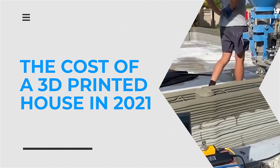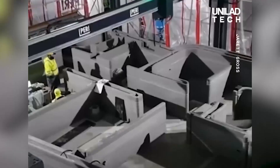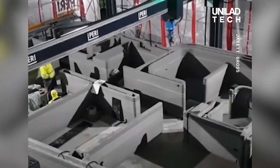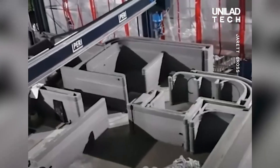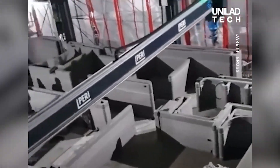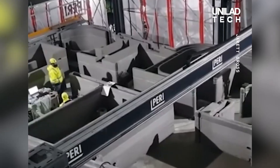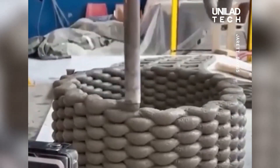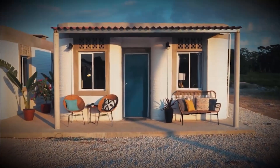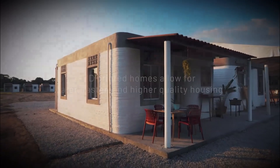The cost of a 3D-printed house in 2021. Just when you thought you've heard and seen it all, along came 3D-printed houses. Homes are now being printed by enormous 3D printers instead of being constructed. Unlike a construction team, 3D printing is as accurate as building the most intricate, complex houses.